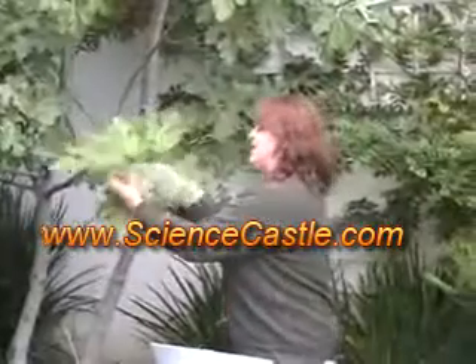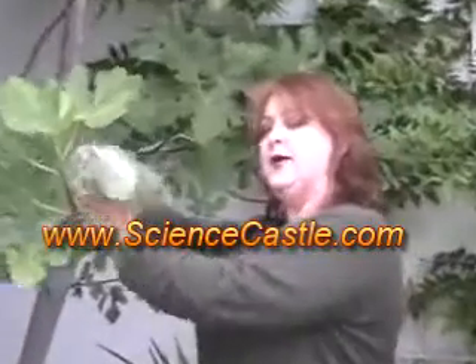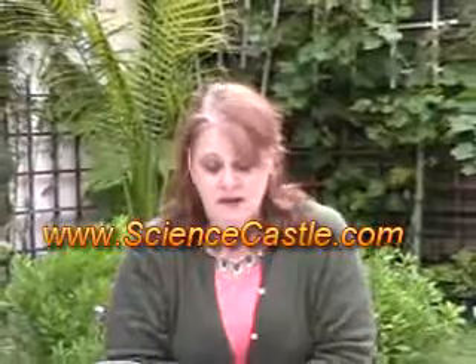Remember to come back to www.sciencecastle.com — these experiments and their progress will be posted on the website. Take that bag and put it right around that leaf, being very careful not to hurt it or break the leaf off. Then leave it alone and watch what happens.